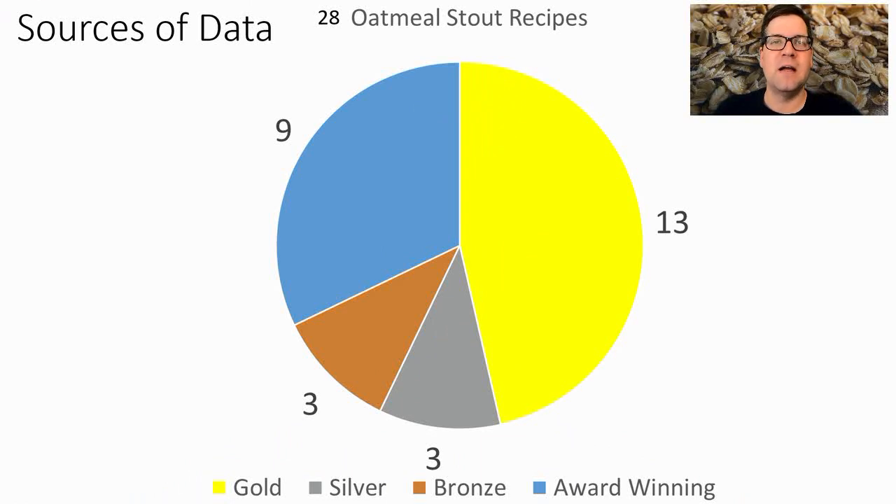Hello and welcome to another episode of Mean Brews. Today I'm covering oatmeal stout so you can make your stouts for this winter. I've got 28 winning stout recipes: 13 gold, 3 silver, 3 bronze, and 9 award-winning — no best of shows this time.